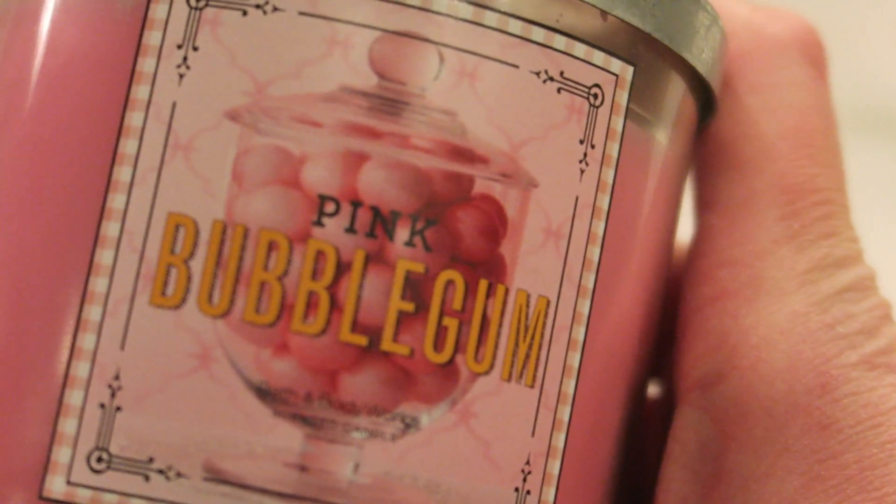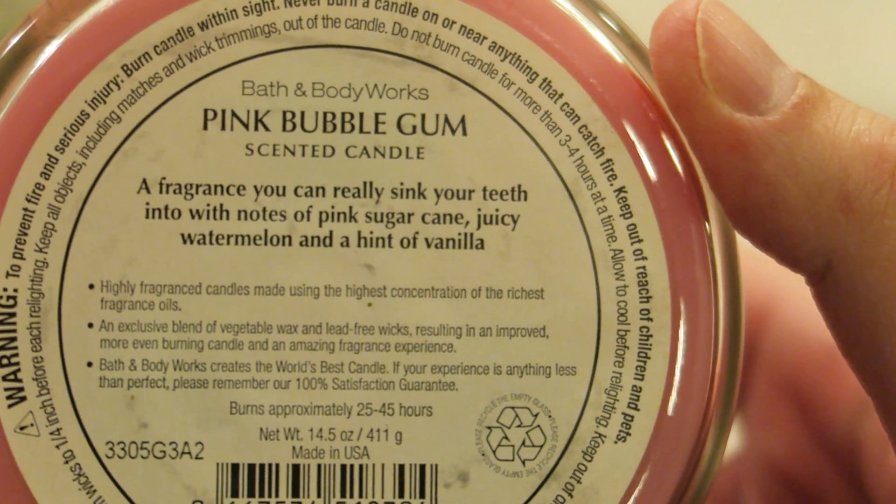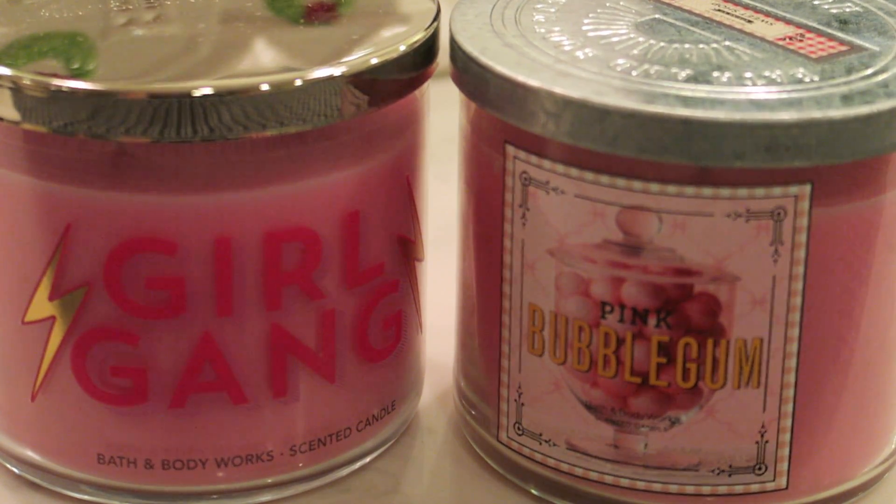And Pink Bubblegum — I actually only had one, I never burned it, not really because it was rare, but just because I like the idea of bubblegum and it smells really good, but I wasn't sure when to use it. It was listed as pink sugarcane, juicy watermelon, and hint of vanilla. It straight up smells like Bazooka Joe — truly smells like you unwrapped a soft ball of bubblegum covered in that light powder to keep it from getting sticky. Really spot-on blend. Cotton Candy from the 2011 Summer Boardwalk Carnival collection was nice but not perfectly authentic, whereas this is spot on.